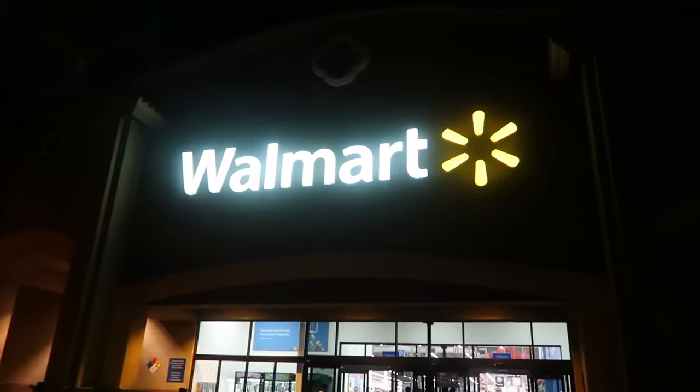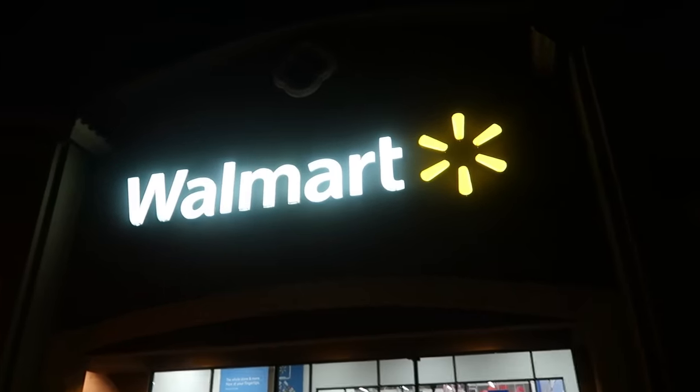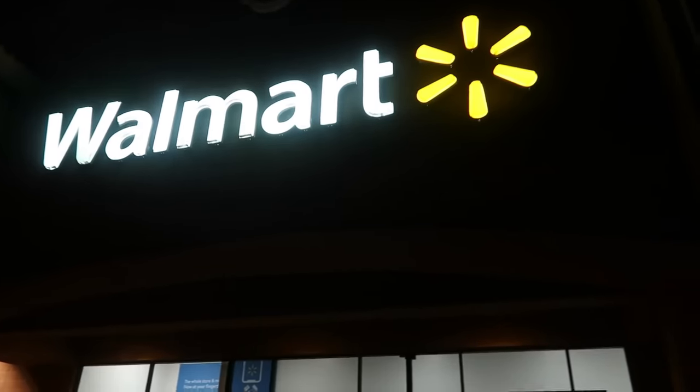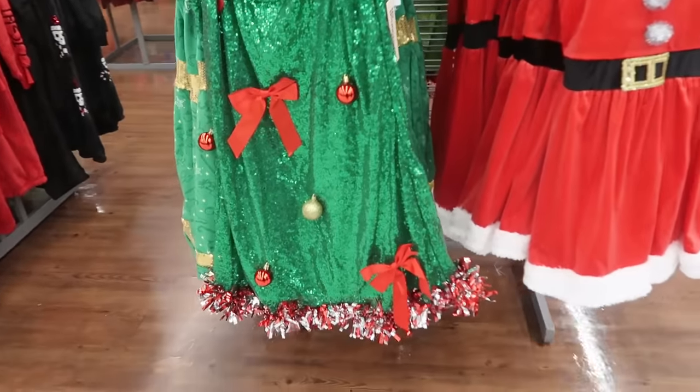Hey, you guys already know with the time change it's not even that late - it's like six o'clock and it's dark - but we're going in Walmart. So the first thing they always have is the festive stuff out right here.